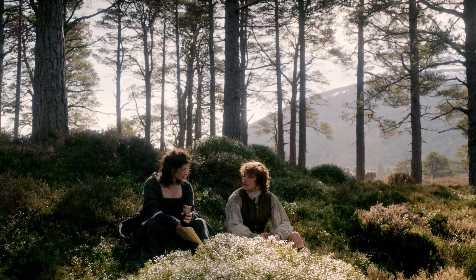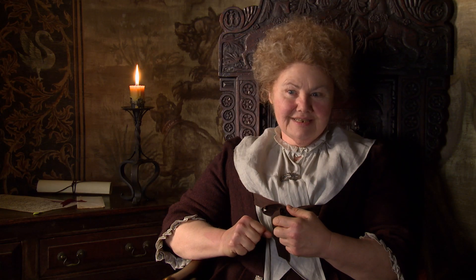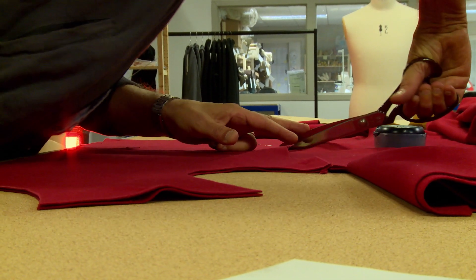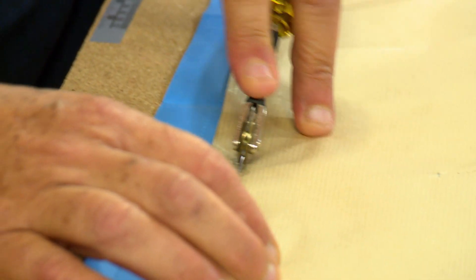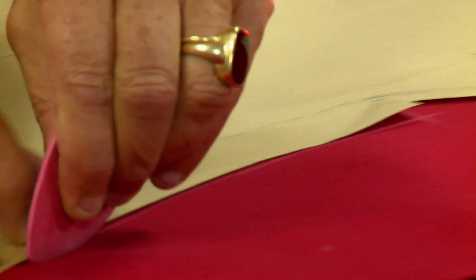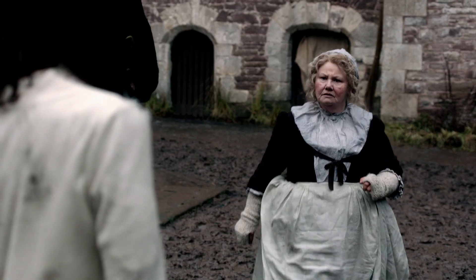She is spot on with authenticity and her care of how our costumes are made and the cut. We're doing a lot of hand sewing. There's no zippers, no Velcro, no snaps. The corsets are laced together. Things are made as close as we possibly can to the way they would have been made.